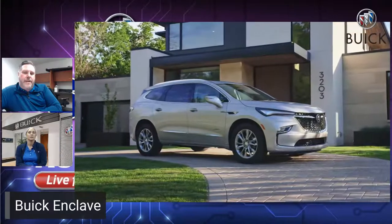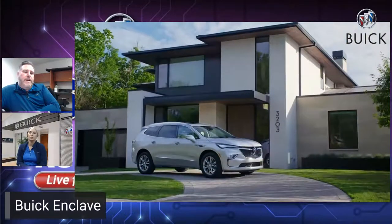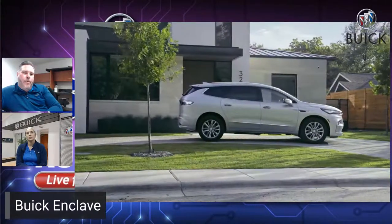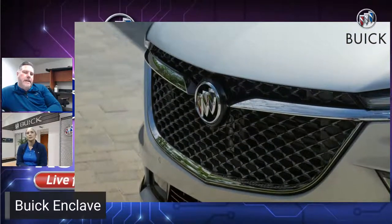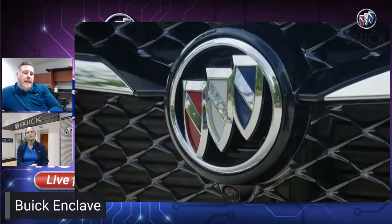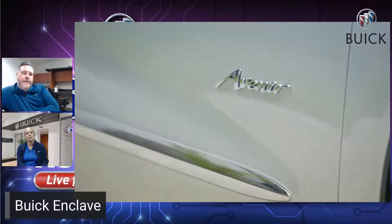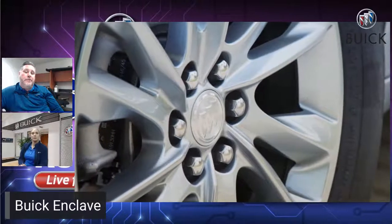Some of the other nice things they added: you get a lot more standard features than previously. These now come standard with lane change alert, side blind zone warning, enhanced automatic emergency braking, rear cross traffic alert, lane keep assist with lane departure warning, forward collision alert, front and rear park assist, IntelliBeam auto high beams, and front pedestrian braking. All of that stuff is brand new for 2022, which adds a lot of features to an already great vehicle.